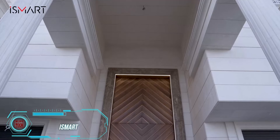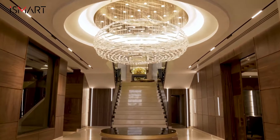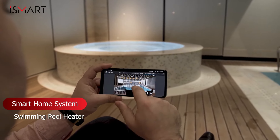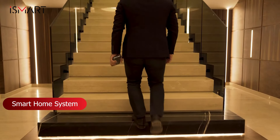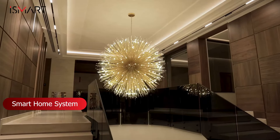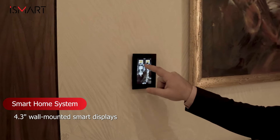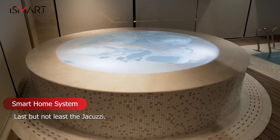If smart home systems were cars, iSmart would be the supercar you didn't know you needed. Their engineers consider all the features of your space, from floor heating and air conditioning to fire safety and pool maintenance, combining everything into one easy-to-use control system. iSmart's experts can even fix issues at the software level, and they also work on commercial spaces like warehouses and hotels. With iSmart, you can save up to 30% on your electricity bill, increase your building's value, and keep it in perfect condition.